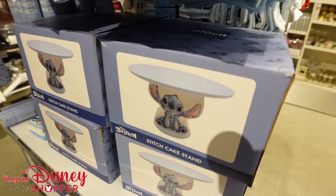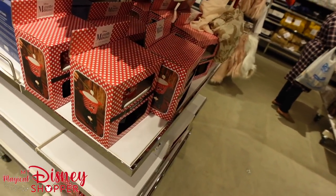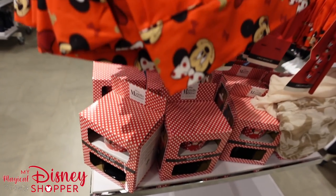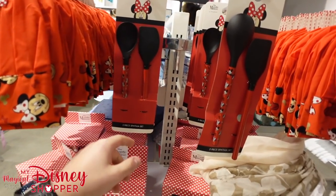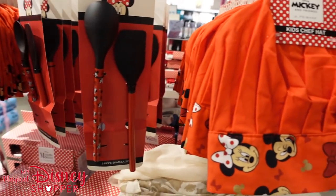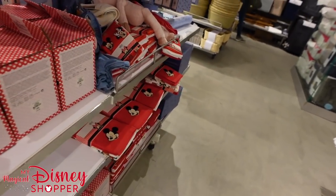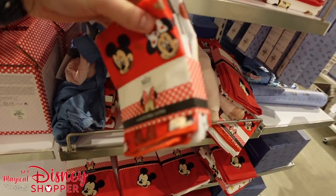Cake stands featuring Stitch, and a couple different tea towel options for $7. On the end, we've got a fondue set featuring Minnie Mouse and Mickey for $14. More chef hats featuring Mickey and friends for $7, and spatula sets with Mickey and Minnie for $4.50. They even have some mugs down below with Mickey and Minnie — Mickey's telling a little secret to Minnie — two mugs for $10. Tea towels and microfiber cloths also available for $7 and $3 respectively.